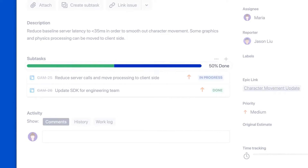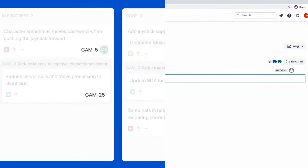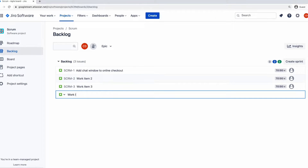However, Jira will more likely confuse teams that don't specifically work in software. For instance, a lot of the language is programming-based — hence tasks are called issues. Overall, if you want a project management tool to facilitate Scrum, then definitely go with Jira. But for other team types, ClickUp might be preferred.